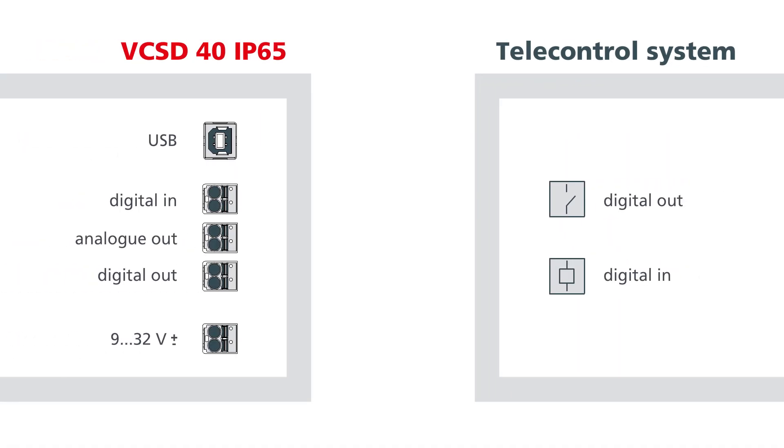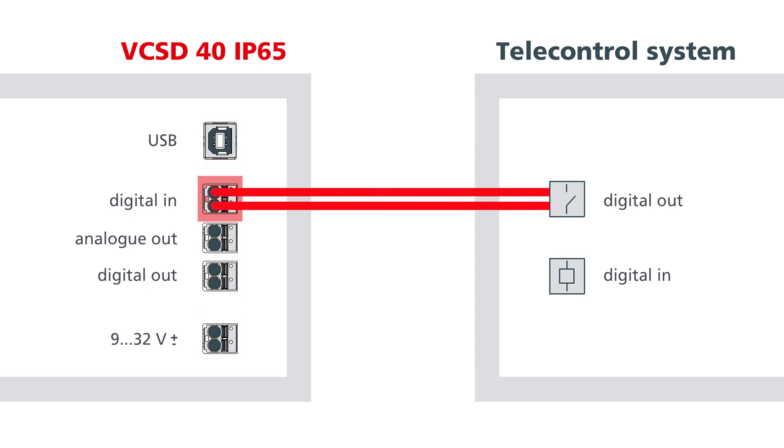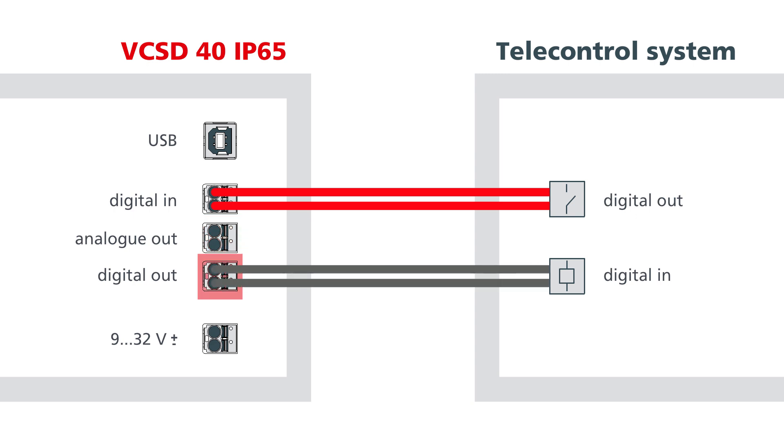VCSD has a large number of interfaces, enabling its integration into higher-level management systems. The digital input turns the decoupling device on and off. Via the analog output, the instantaneous value of the discharge current is indicated in the form of a 4-20mA signal. The digital output is activated in the event of a function-critical device error, and an additional protective device can be activated to ensure maximum safety even in the event of a fault. The integrated USB interface evaluates external voltage, discharge current, and other process data of the VCSD.